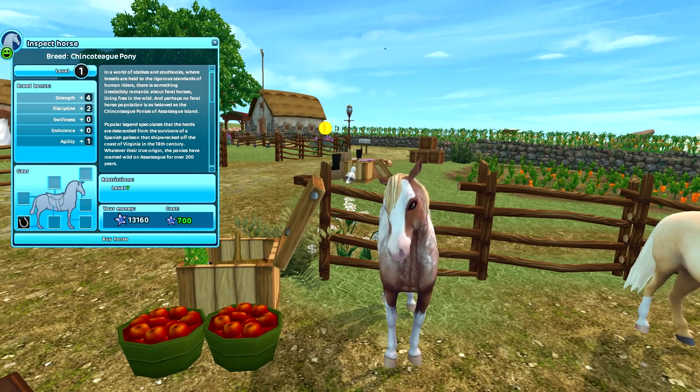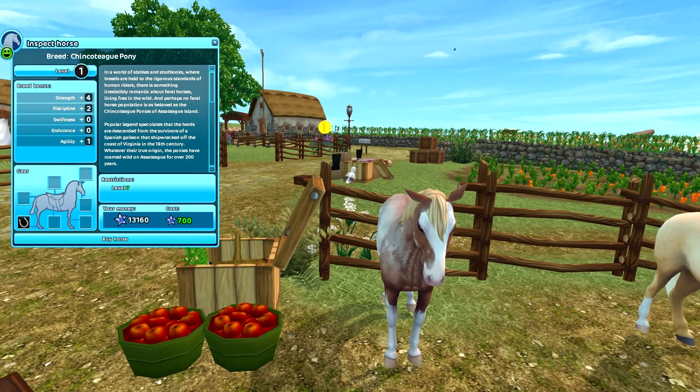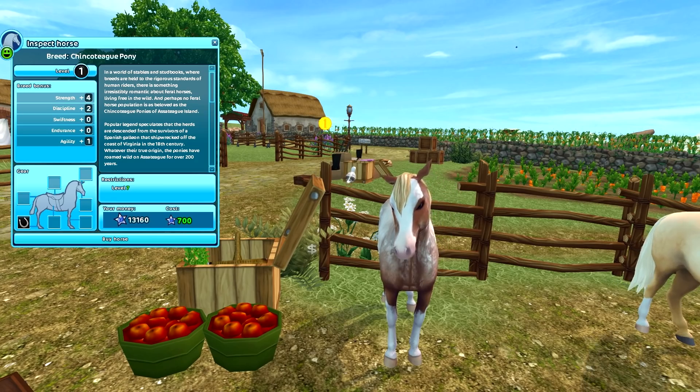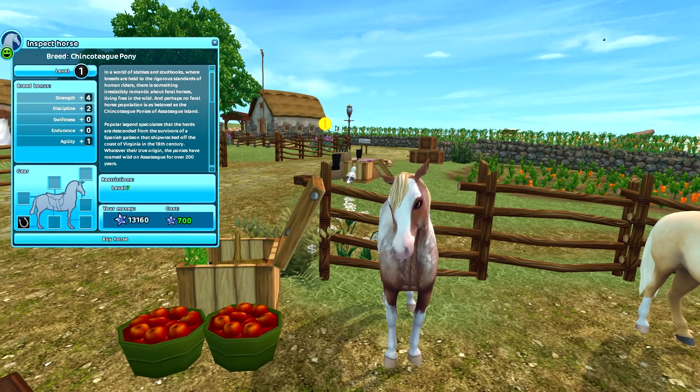700 star coins is pretty cheap compared to what Star Stable used to release. Each one of these horses has a level restriction of level seven, but you have to be level seven to get to South Hoof in the first place, so you don't really need to worry about the level restriction.